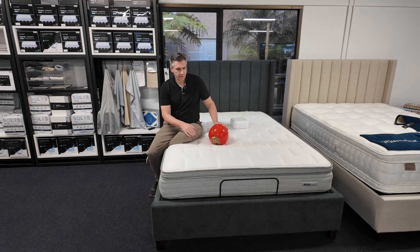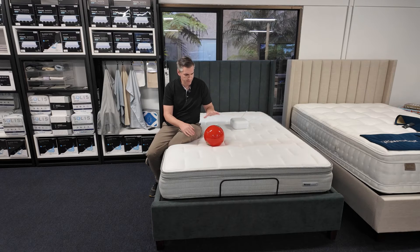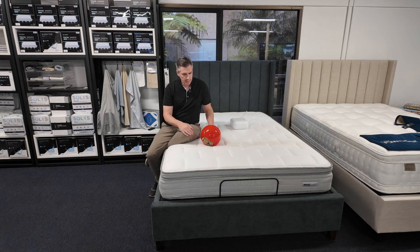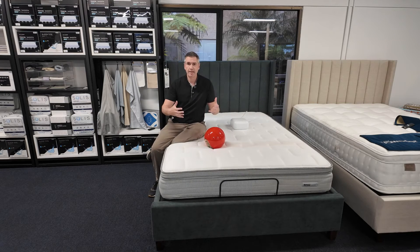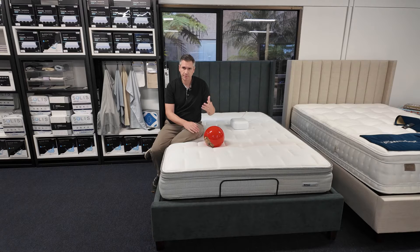Hey everyone, it's Ben with Yonder. Today I want to introduce you to the Ansel mattress. This is a new technology introduced at CES this past year, and it made some waves because at first glance it seems like just another airbed — somebody trying to compete with Sleep Number.